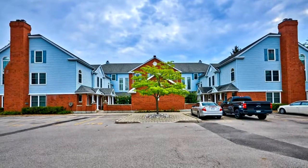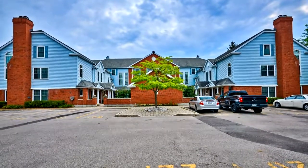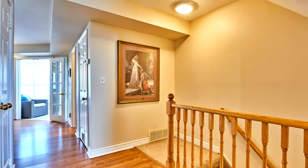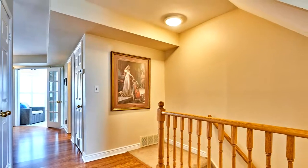Welcome to 1661 Nash Road in Courtice. Welcome home to one of the largest units in sought-after Parkwood Village, located in the heart of Courtice, just minutes from the Oshawa border.